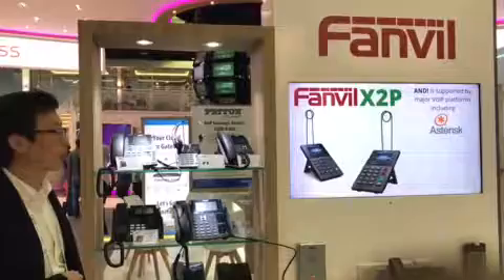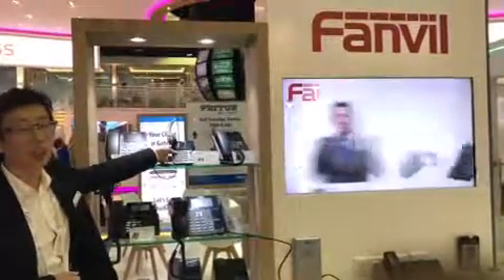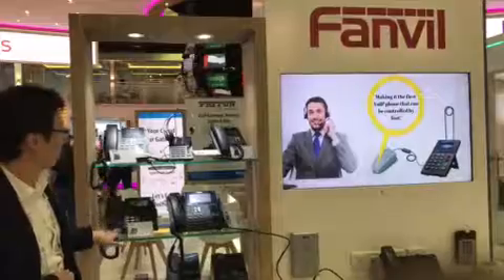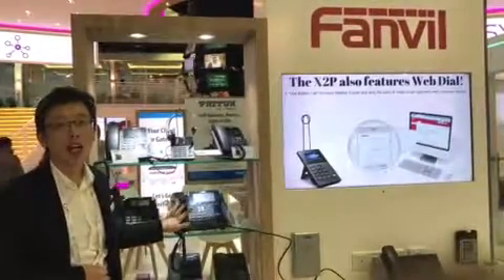On this show, we bring the color screen IP phone X-Series, including X2, the professional processor phone, X3 SP, the base model, X4, X5S, and X6. X6 is the best time available.